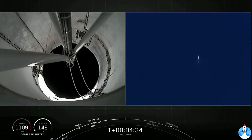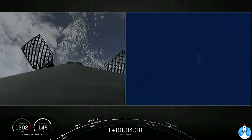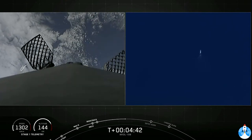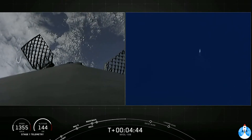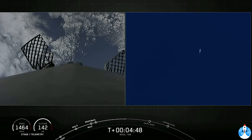In order to land, the first stage has two more burns left. Next up is the entry burn, where three of the Merlin engines will reignite. This helps to slow the stage down as it re-enters the upper parts of the Earth's atmosphere. We're about 90 seconds away from that second burn.